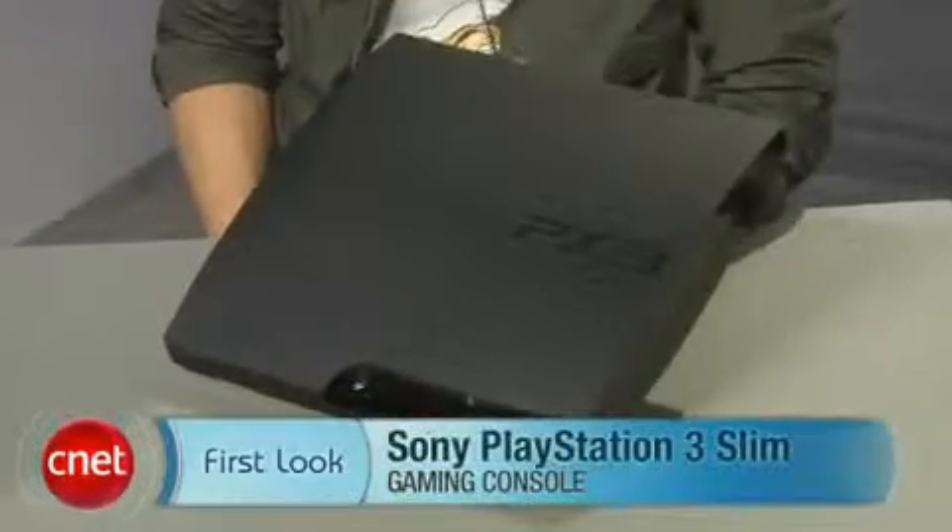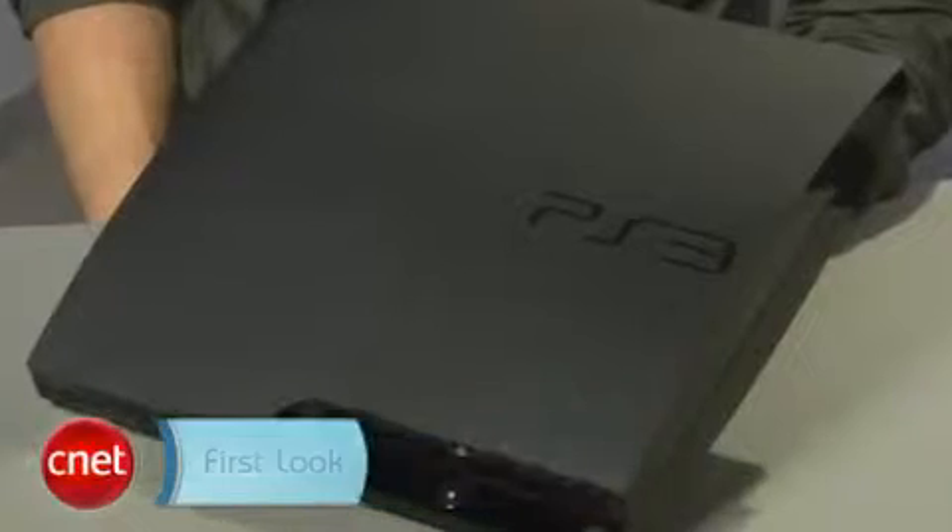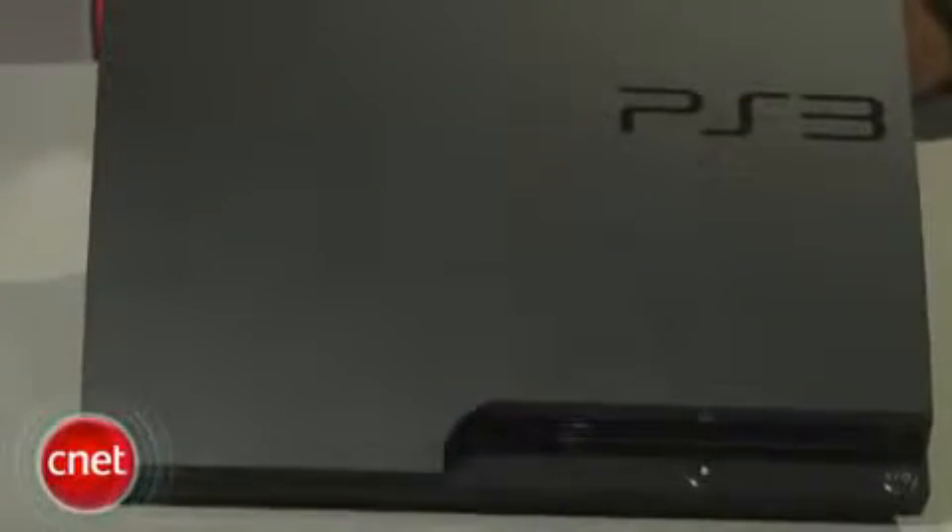I'm Brian Tong with CNET.com giving you a first look at the all-new Sony PS3 Slim. Sony's cut the fat and the price to $299 for the PS3 Slim, and it will be available worldwide for the first week of September.